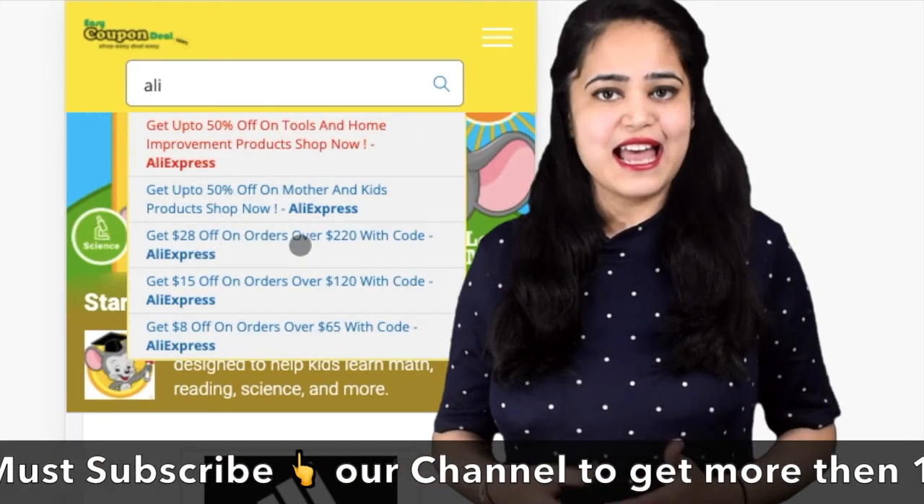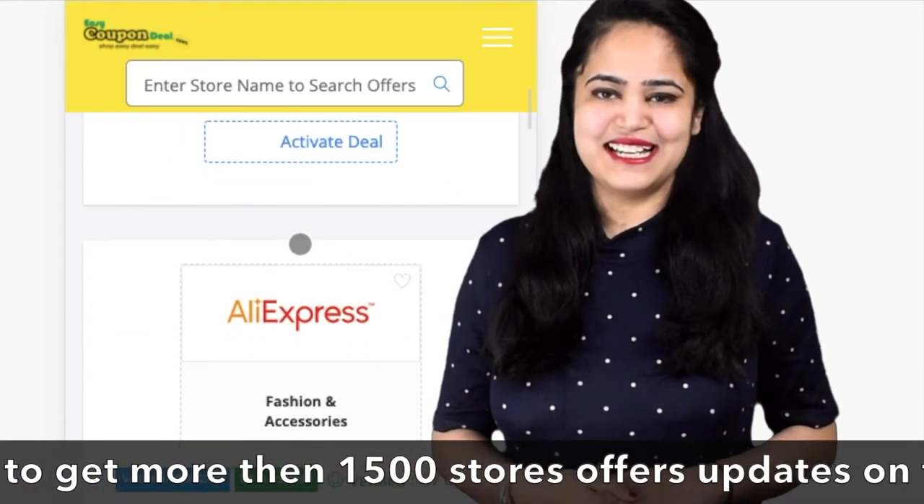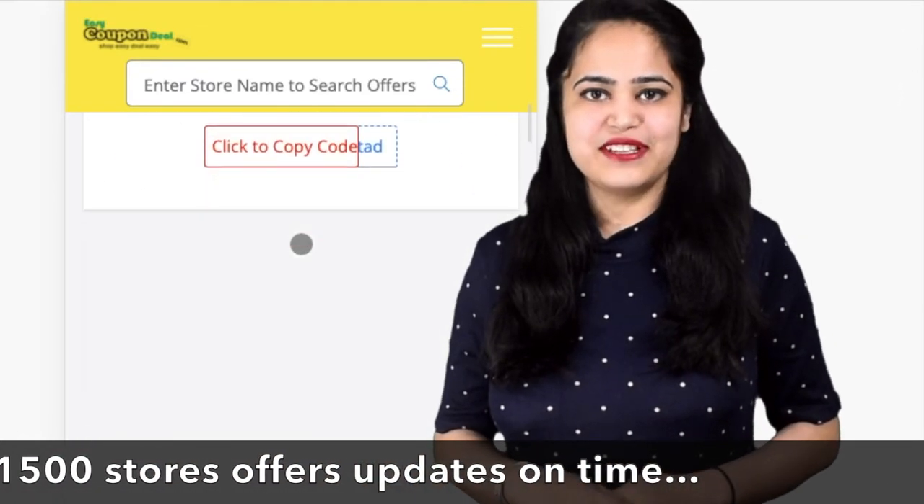Step three: you can search with any store name, like AliExpress. When we click on any title, all offers will be displayed like this — so simple!